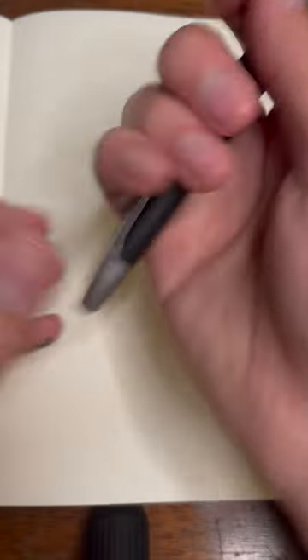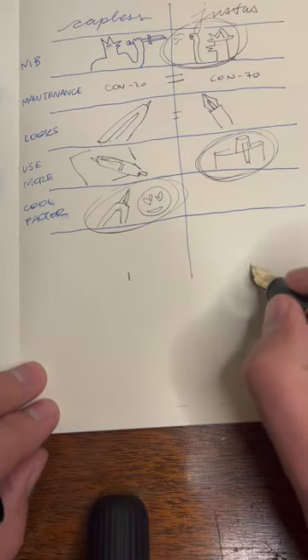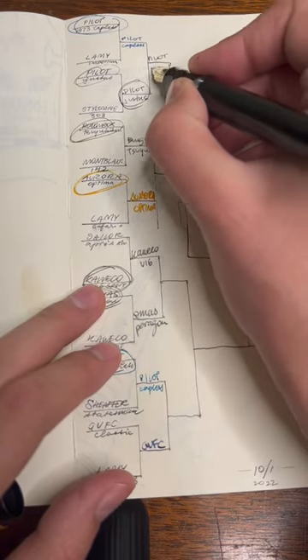Cool factor-wise, you can never beat a Capless, so it wins. One for the Capless, and three for the Justus. I didn't realize I love this pen as much as I do — it wins and moves on.